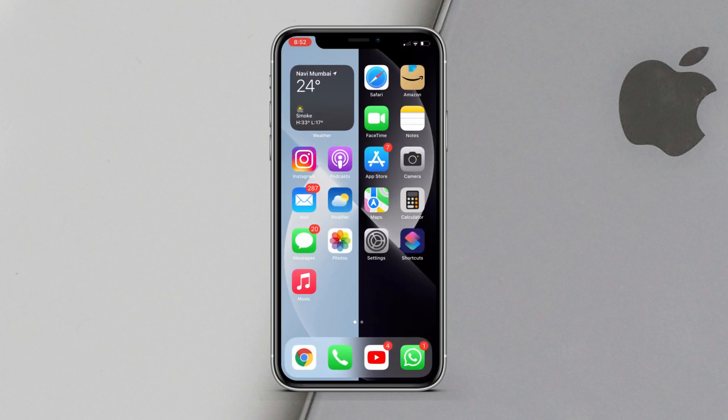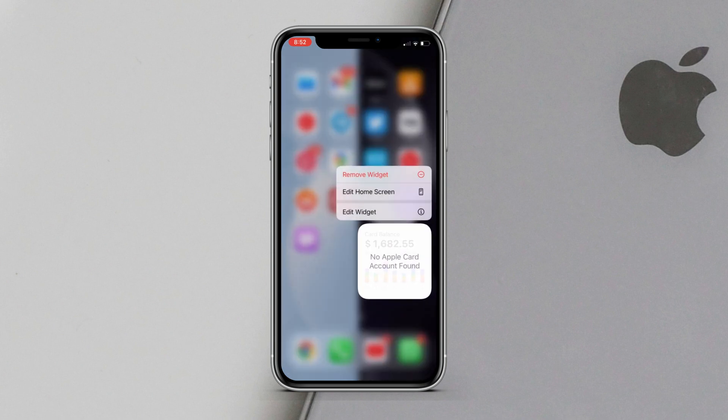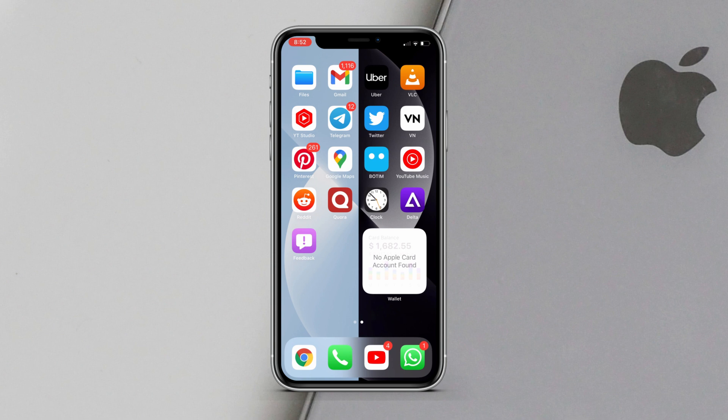We also have a new widget for Apple Card. Apple Pay doesn't work in India, but this is how the widget looks — you can see your spending, and it's a very cool widget.